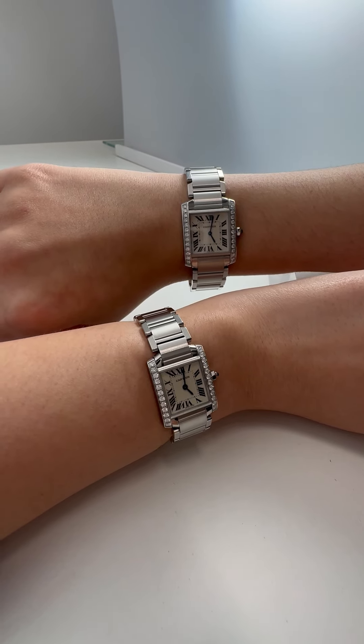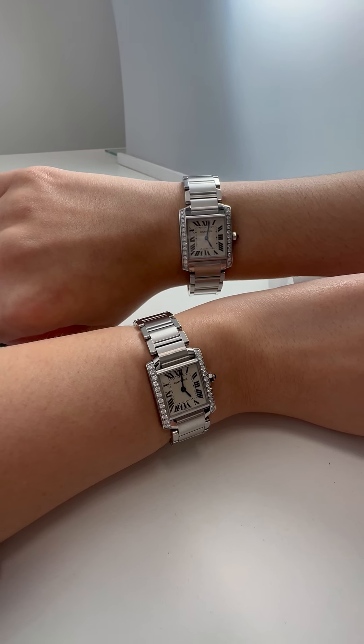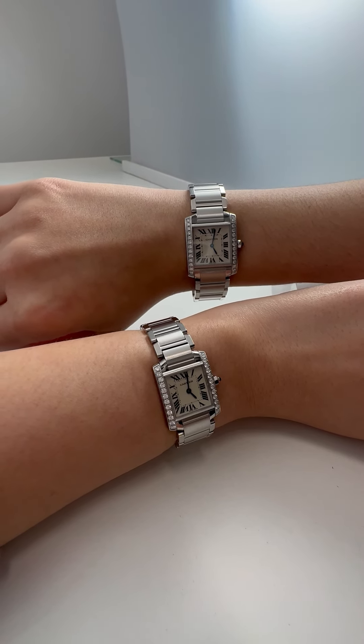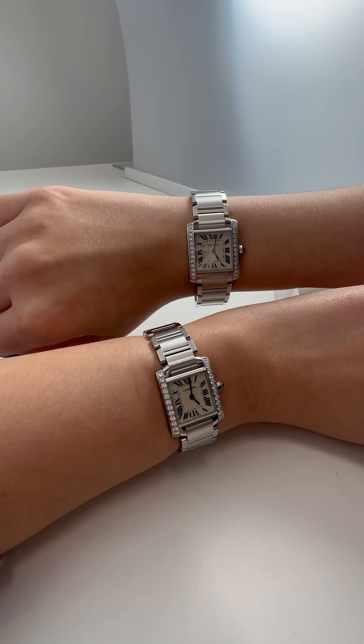Hey guys, it's Lydia and Caitlin and we're back with Twinning. Today we are talking about probably one of my most favorite timepieces we have here at SwissWatchExpo. This is the Cartier Tank Francaise.